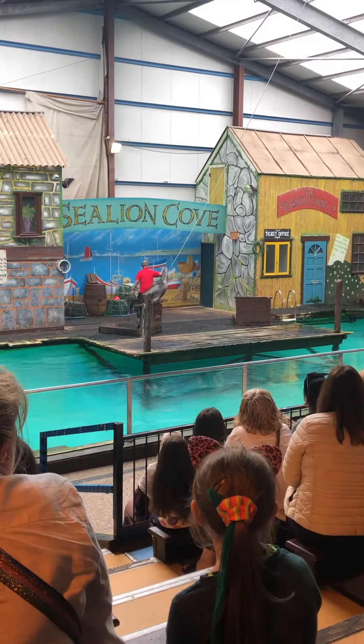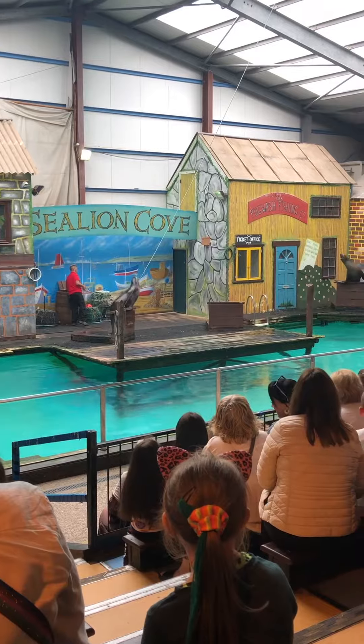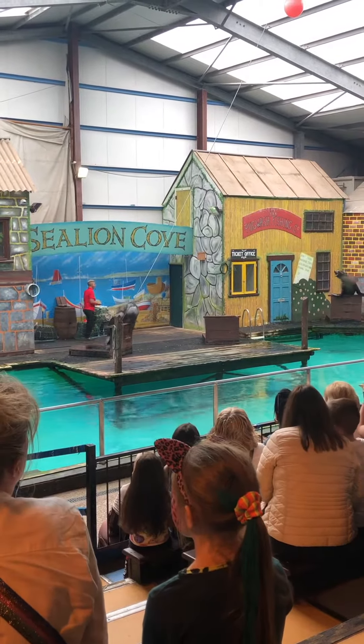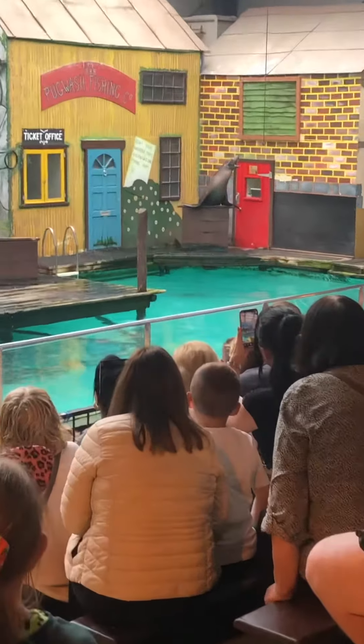So that's the little fella anyway. The big fella in the corner, the noisy one, he's called Arthur. Arthur is the biggest and the eldest of the sea lions we look after. He's the old man!